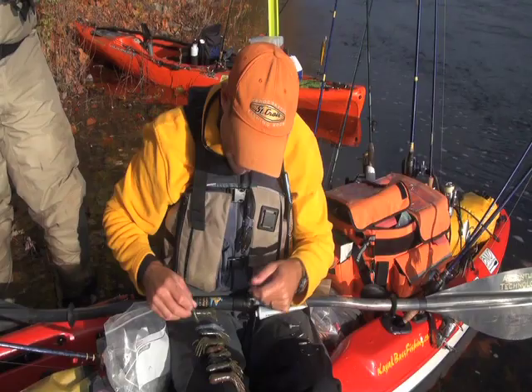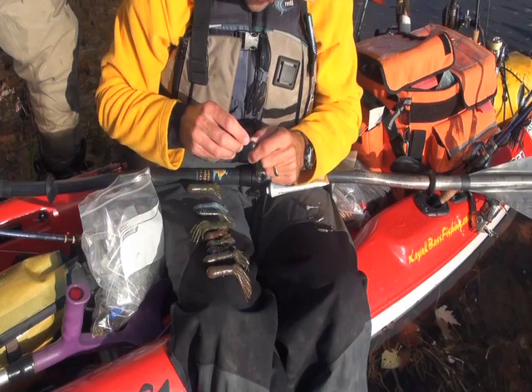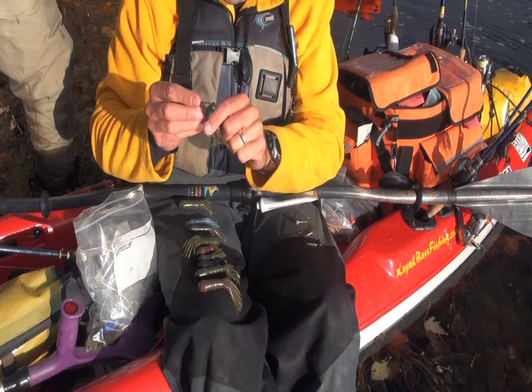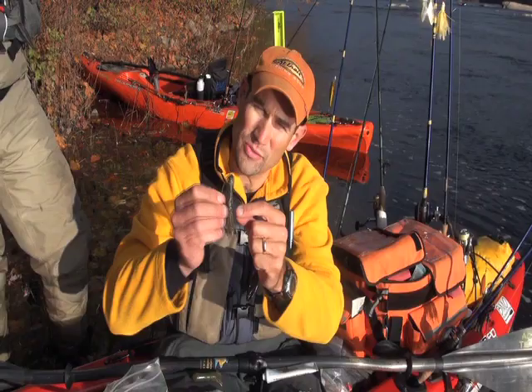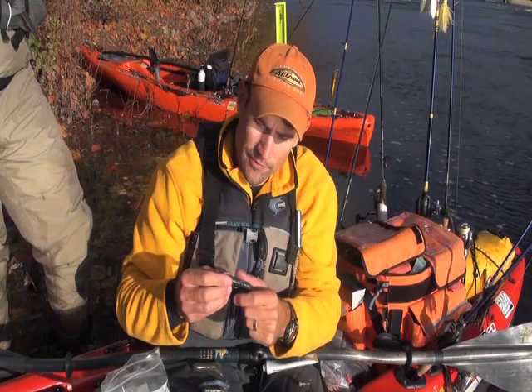I got the egg sinker in there, and you put the glass rattle up in there as well. Rig it straight in the nose, coming out the chin. This is just an extra-wide gap hook — a four-aught. Just leave it like that, and you can tuck that in to make sure the hook doesn't start digging into rocks and get dull. You always want to check for sharpness, because you're rooting around in the bottom and the hook point is going to take a lot of beating. Always inspect those two things when you're fishing tubes.